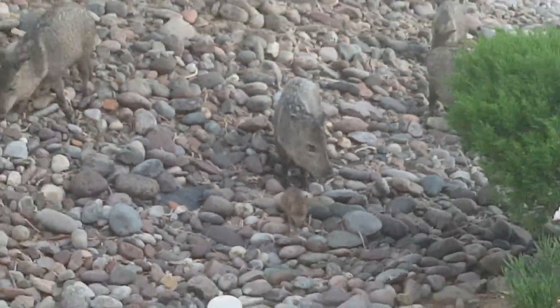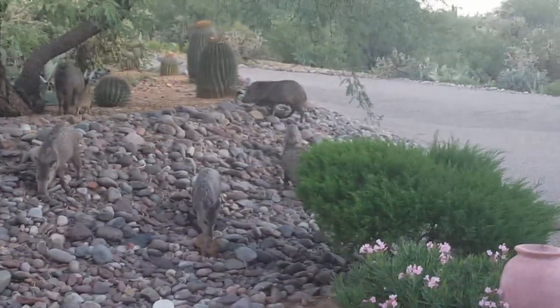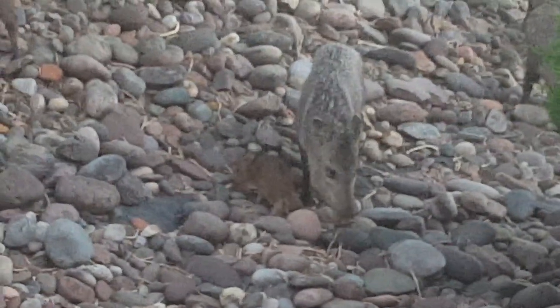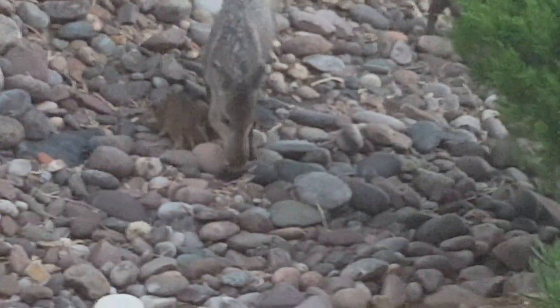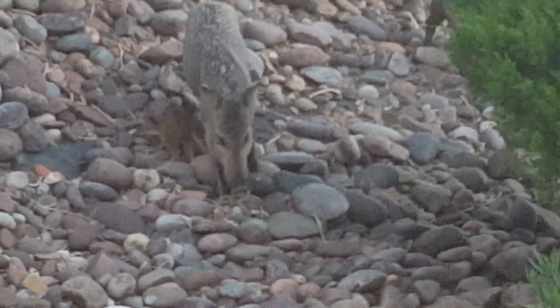Back out again for just a minute to show you where everybody is. There's some right here, and there's some down there — some right here. And there's a little baby. Look how tiny it is. It's not even the size of mama's head.